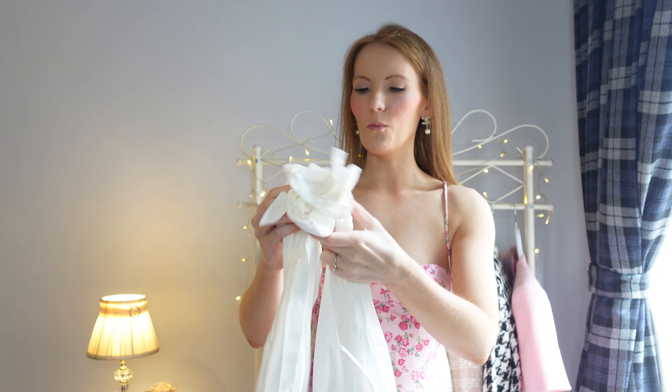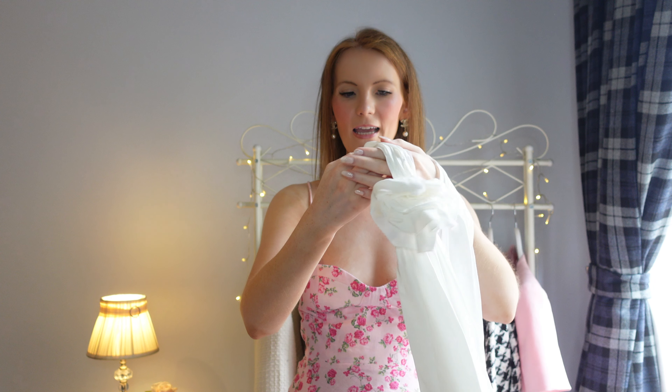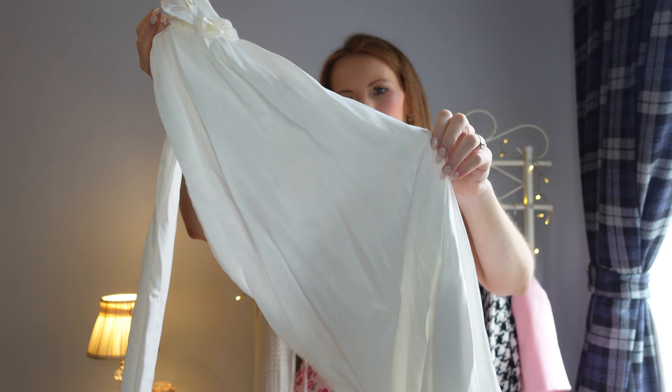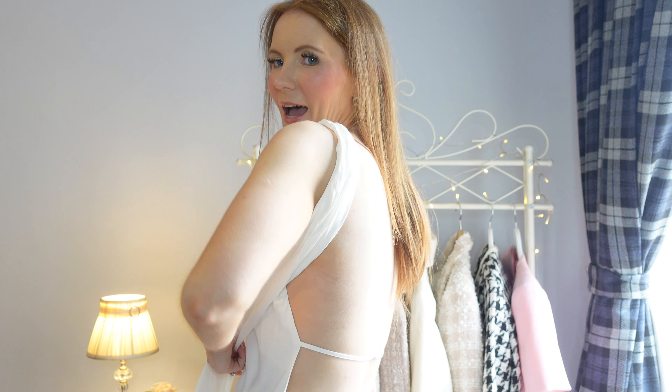This next little dress I threw in my basket because it was giving me Gossip Girl vibes — particularly the white party. It has this style with a flower at the neck. I haven't tried it on yet and I don't know how it's going to sit. It's quite crushed so it definitely needs an iron, but I'm not going to iron it before I decide whether to keep it.